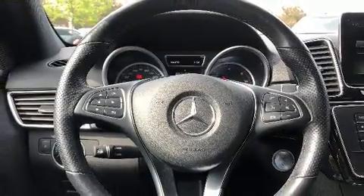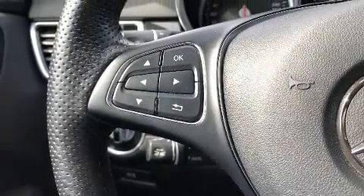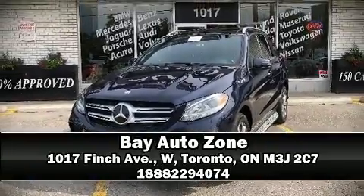You'll never lose visibility with rain sensing wipers, which activate automatically when the drops start to fall. Stop by our dealership or give us a call for more information.